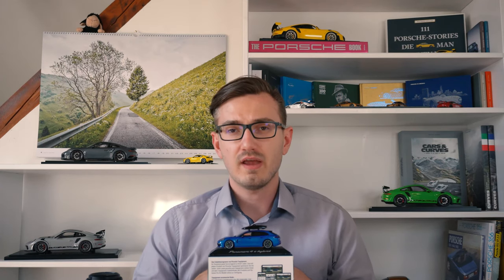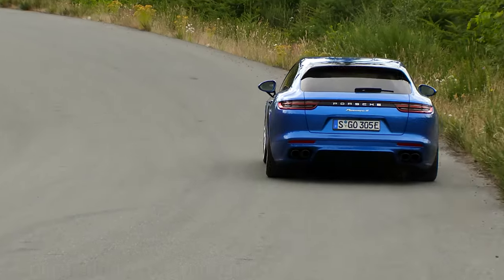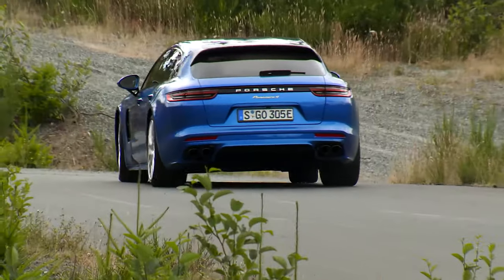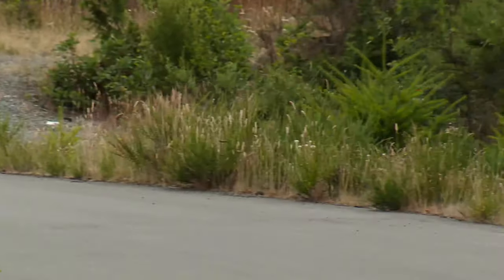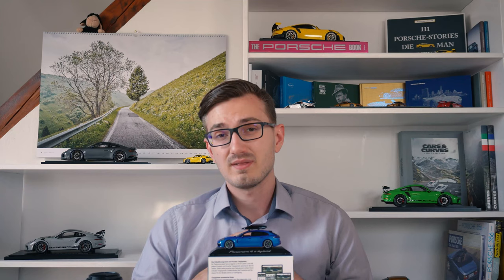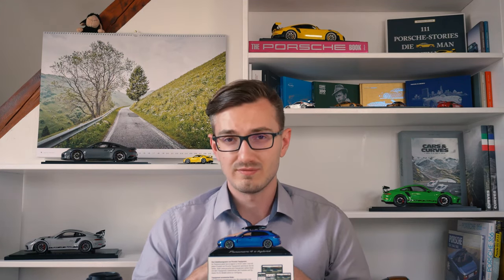Hello and welcome back to 911 Scales. Today we are looking at the most desirable Panamera model car out there — specifically a 2018 971 Panamera 4e Hybrid Sport Turismo in Sapphire Blue as a Porsche Tech Equipment model car. That's quite a name. Why this one has a roof box and why I think it is so special, that'll be the topic of this review.